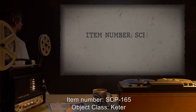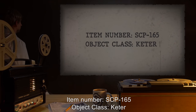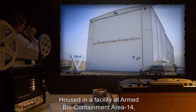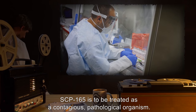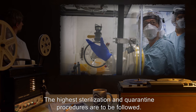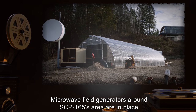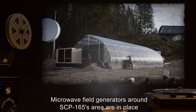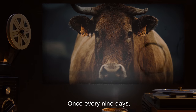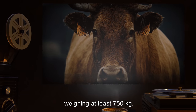Item Number SCP-165, Object Class Keter. Special Containment Procedures: Housed in a facility at Armed Biocontainment Area 14, SCP-165 is to be treated as a contagious pathological organism. The highest sterilization and quarantine procedures are to be followed. Microwave field generators around SCP-165's area are in place to restrict movement of its dune within its containment area. Once every nine days, SCP-165 is fed live cattle weighing at least 750 kilograms.